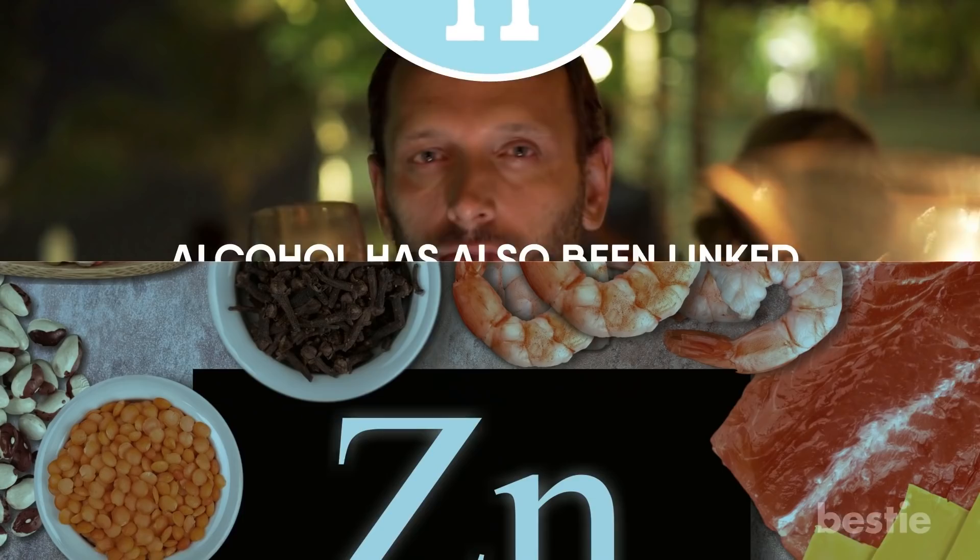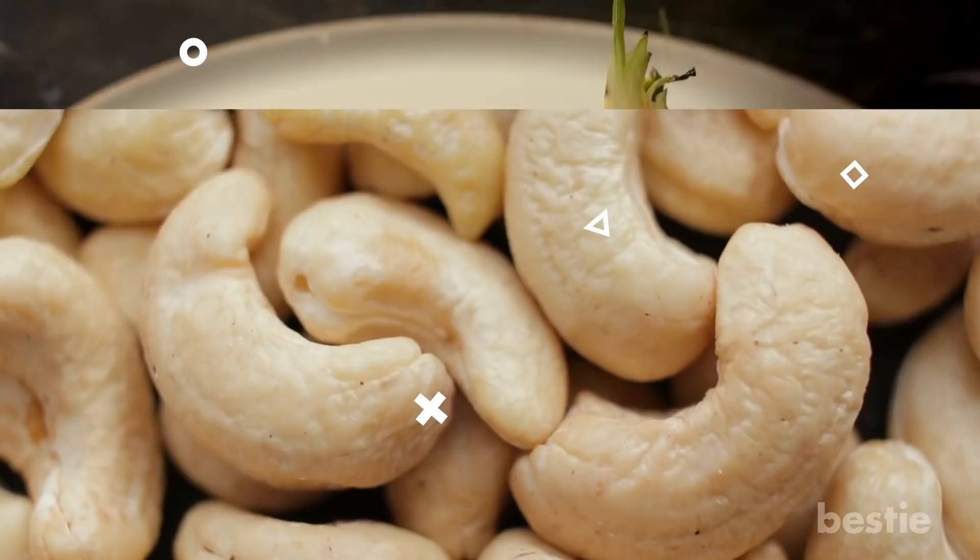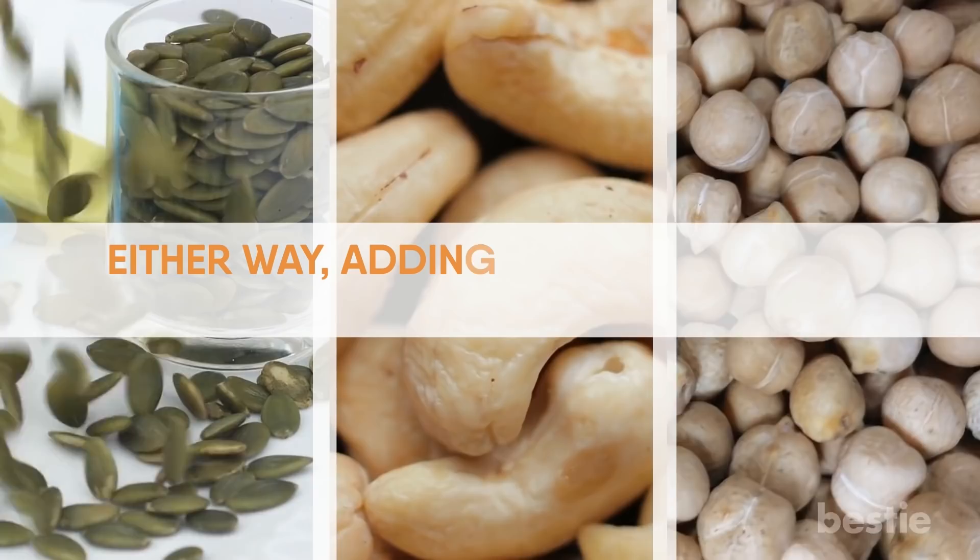Tip 11: Up your zinc intake. Zinc is another key ingredient that helps keep your immune system functioning. If you're looking for foods that contain zinc, you could include cashews, pumpkin seeds, and even chickpeas. Alternatively, zinc supplements are also preferred by some. Either way, adding zinc to your diet can help keep your immunity strong.